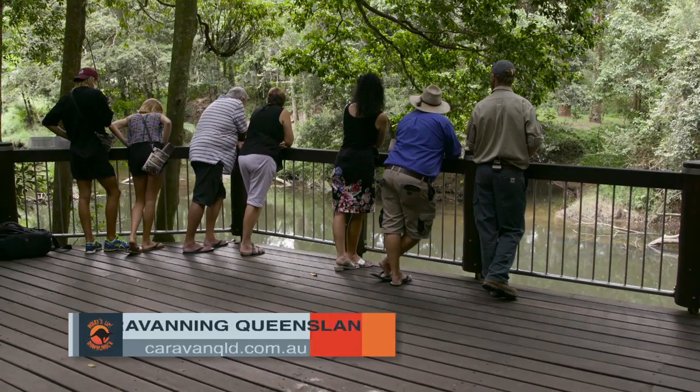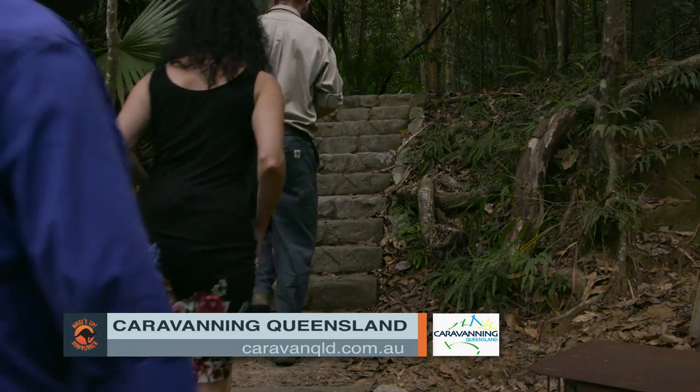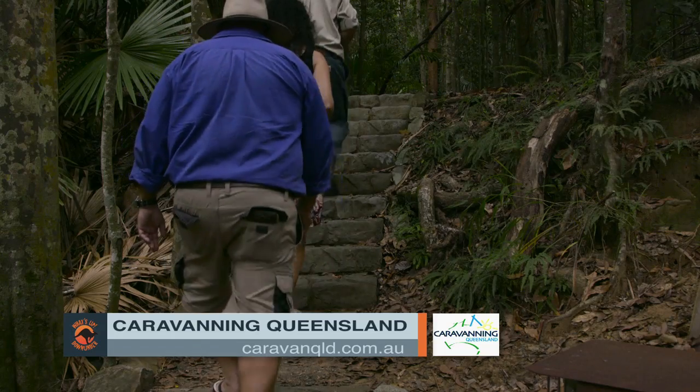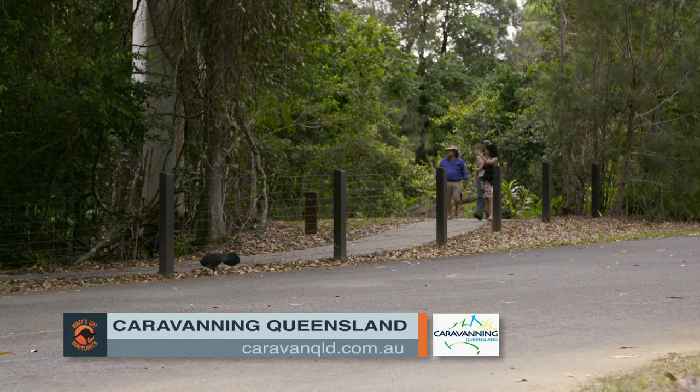To plan your next affordable Queensland holiday, Caravan in Queensland can help. To find out more about Caravan in Queensland's Community Welcomes Recreational Vehicles Program, just log on to caravanqld.com.au.